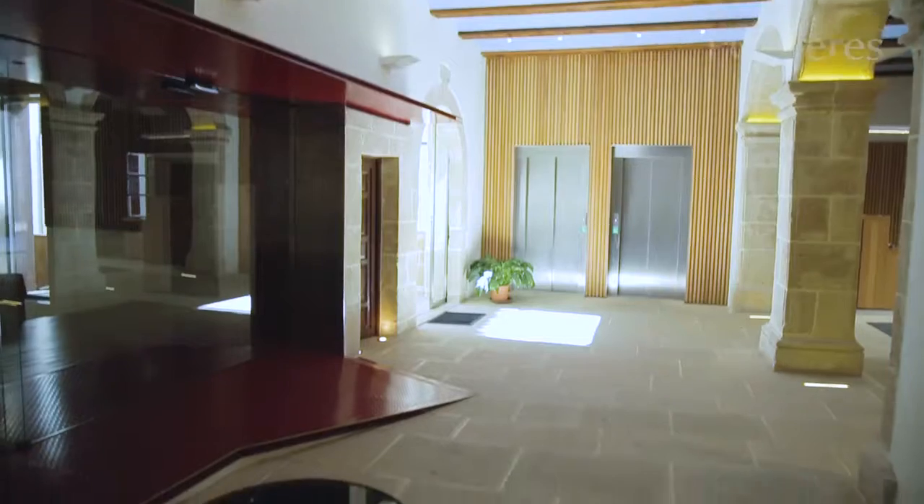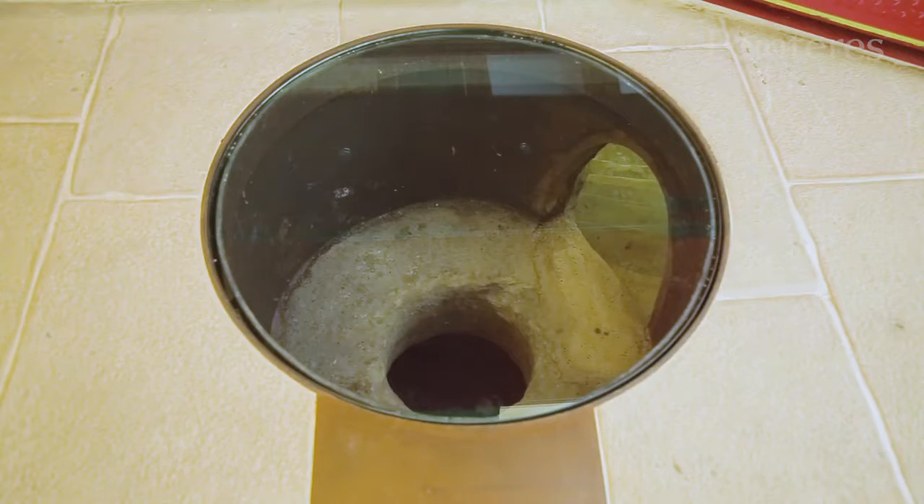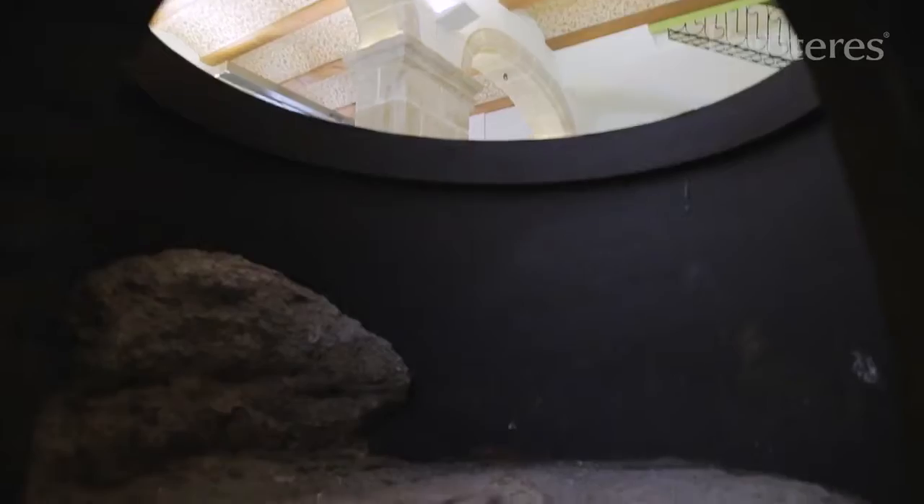In a similar vein, a glance at the ground reveals one of the old grain storage silos, which has also been preserved.